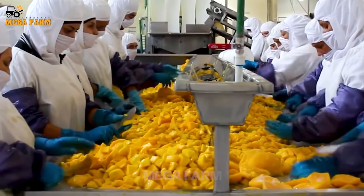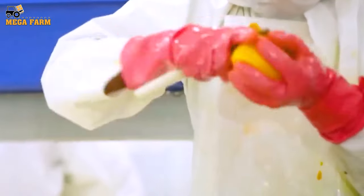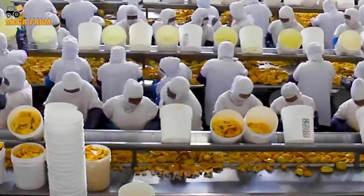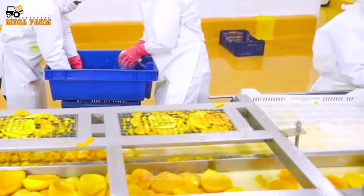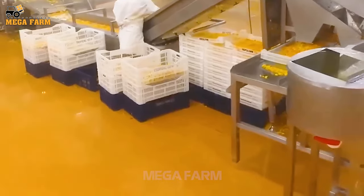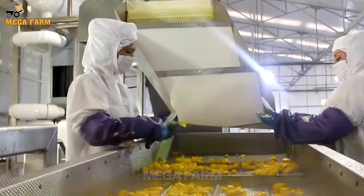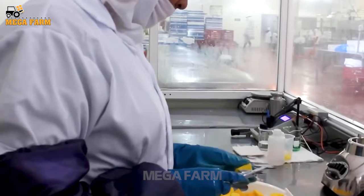Next, the staff will slice the mango pieces into smaller pieces. All employees must ensure food hygiene and safety when preparing food. The mangoes are sent to the filtration line to remove excess water and filter out mango pieces that are not qualified. The mango pieces are put into an oven to dry and produce the finished product. Staff check again before the packaging stage, verifying whether the size of the mango pieces meets the standard.